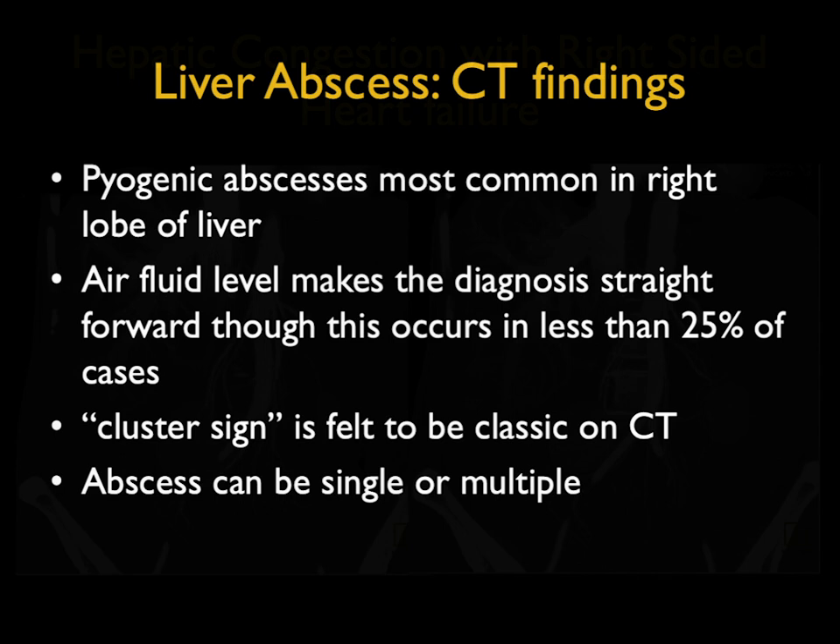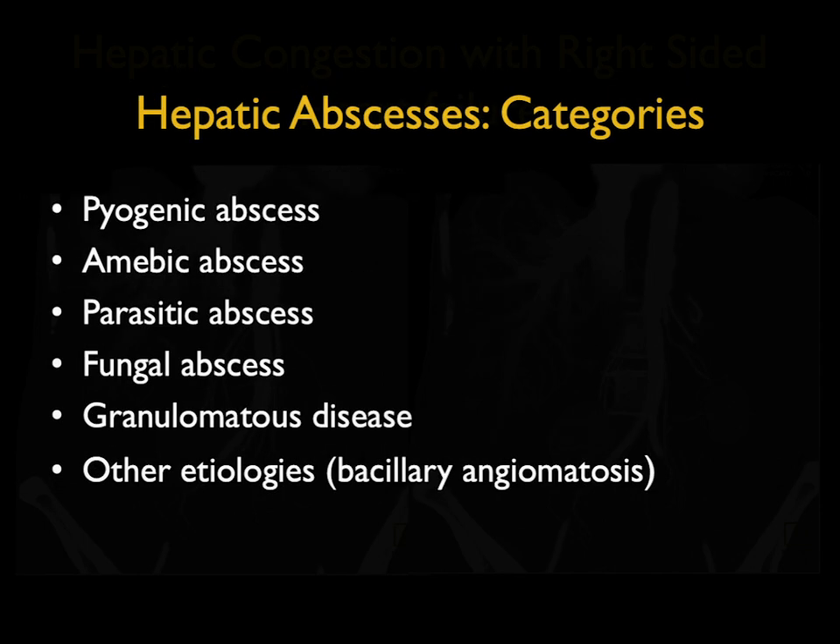Pyogenic abscesses are the most common source of liver abscesses, more common in the right lobe of the liver. We can see air-fluid levels, but well under 25% — probably more like 15%. So if you wait to see air-fluid levels, you're going to miss about 80% of liver abscesses. There is a thing called a cluster sign, which you can see with pyogenic abscesses. Abscesses can be single or multiple.